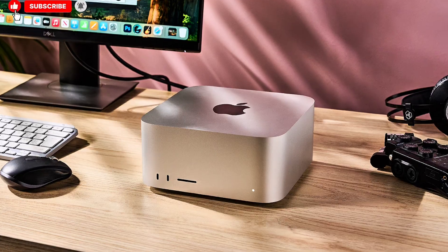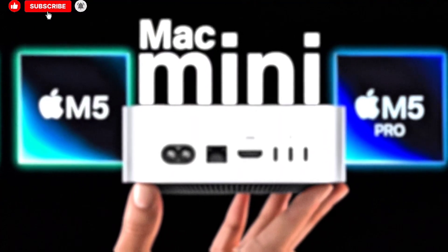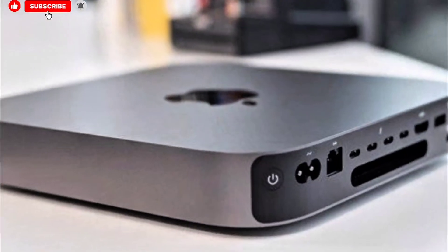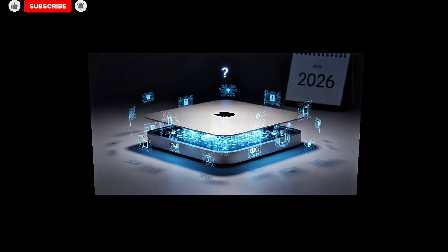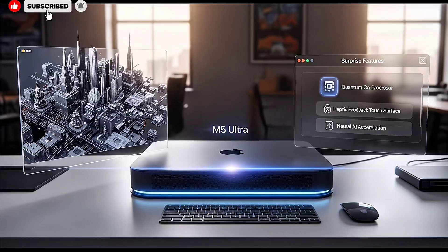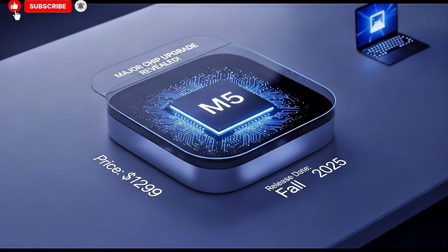Pricing may end up being one of the most compelling aspects of the 2026 Mac Studio, as expectations suggest Apple will keep prices similar to previous generations while delivering significantly better value. The M5 Max Mac Studio is expected to start around $2,000, while the M5 Ultra version could start around $4,000 — but this time, the performance gap between the two tiers should clearly justify the price difference. For users upgrading from an M1 or M2 Mac Studio, or even older Intel-based Macs, the leap in performance, efficiency, and capability is likely to feel enormous.